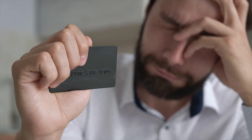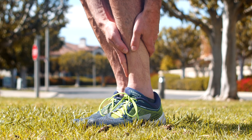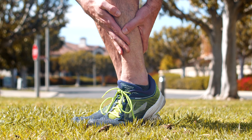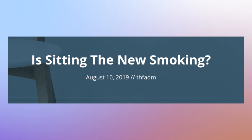When we sit for extended periods, our muscles become inactive and start to weaken. This can lead to issues like poor posture, muscle imbalances, and even chronic pain. Sitting for long periods also has an adverse effect on our circulation. Blood flow slows down, especially in our legs, which can increase the risk of blood clots and deep vein thrombosis. It's no wonder that sitting has been dubbed the new smoking in terms of its negative impact on our health.